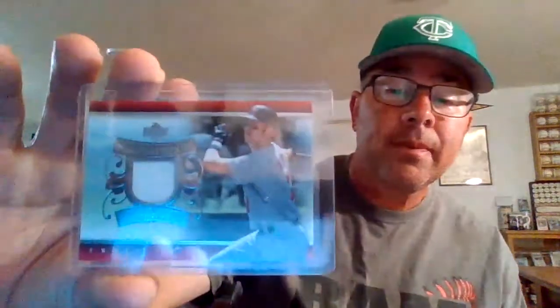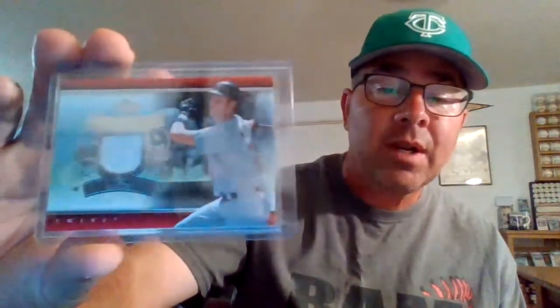Nothing too crazy or outlandish. The first one is Game Materials from Upper Deck 07 — plain old white swatch there, but some cool foil on the card.